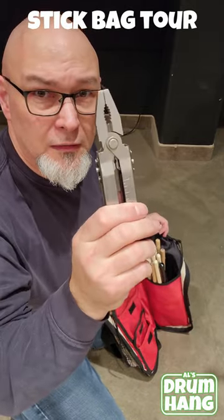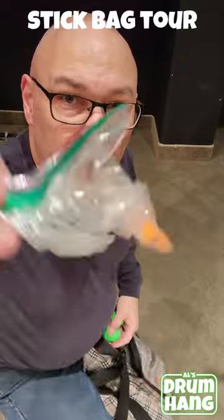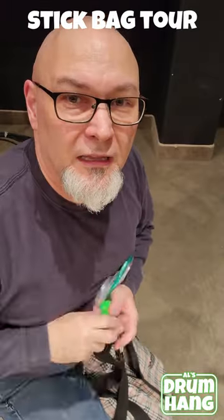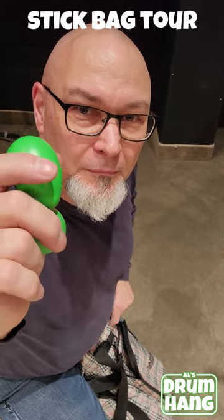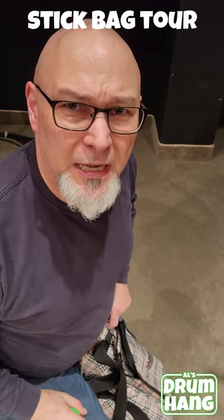A multi-tool. Some hearing protection. And of course, egg shakers. Don't leave home without them. That's what's in my stick bag. What's in yours?